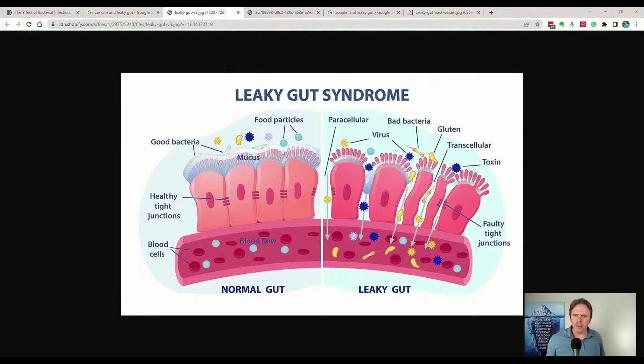Essentially, zonulin makes the holes bigger. When we have that increase in zonulin, it's going to increase gut permeability.